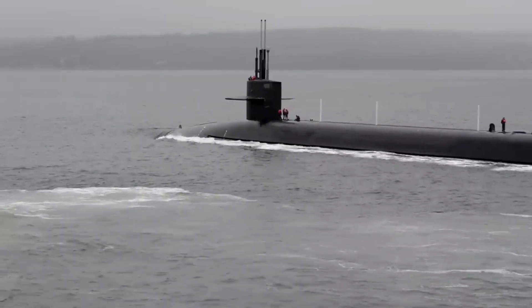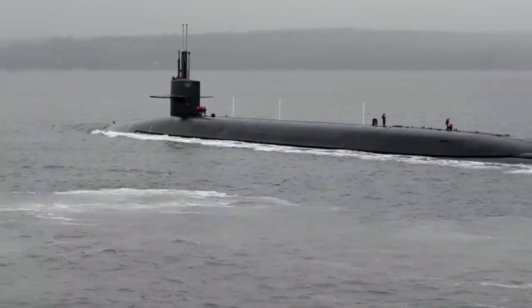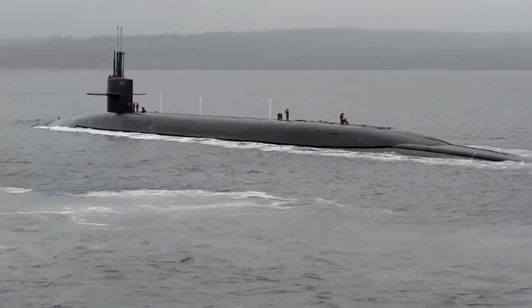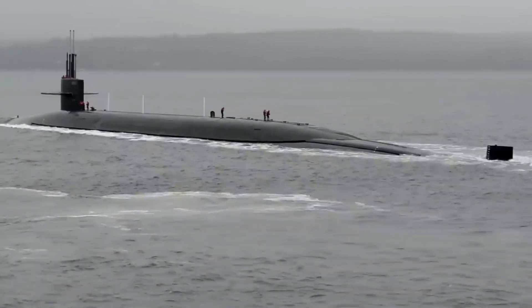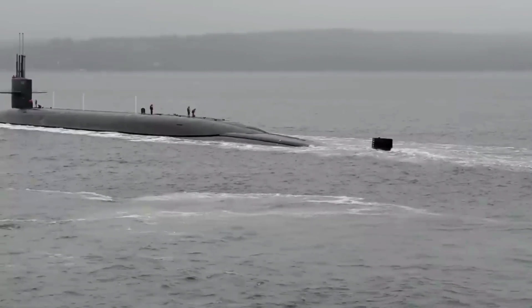The Ohio-class submarines also carry Mk 48 torpedoes for defensive action. These submarines are 30 years old and are a very capable, very effective, and reliable part of the Triad Nuclear Deterrent Weapon System of the United States. As such, the need for their replacement is currently planned by the U.S. Navy.